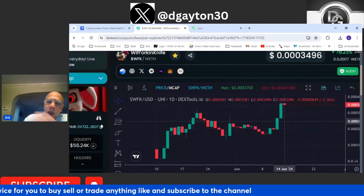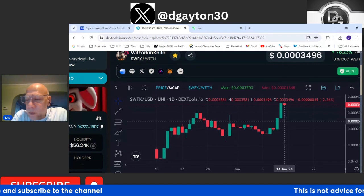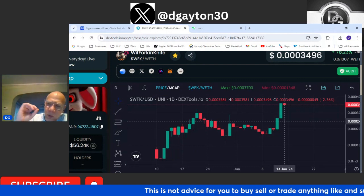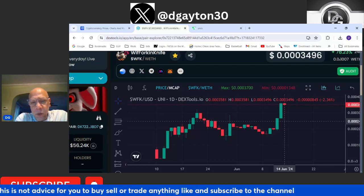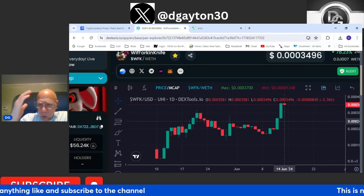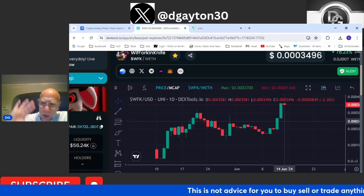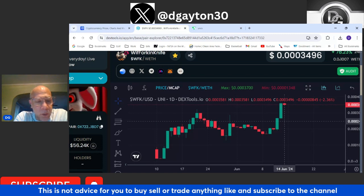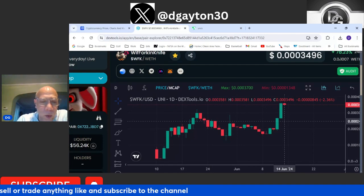After a couple days of consolidation and a little run, it consolidated for a while and then went on a massive run up. This chart is about as healthy as you're going to see. Everybody thinks a chart just needs to be green to look healthy, but you want to see those red candles, profit-taking, higher lows, and higher highs — that's what makes a chart healthy and allows for growth within a project.